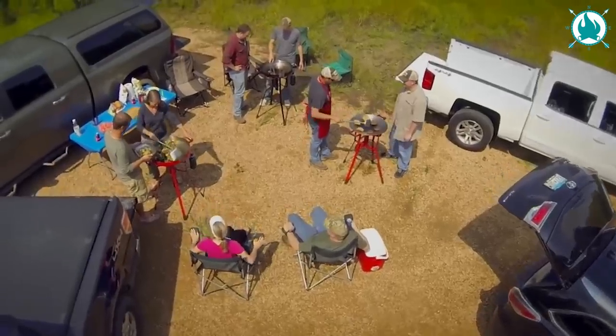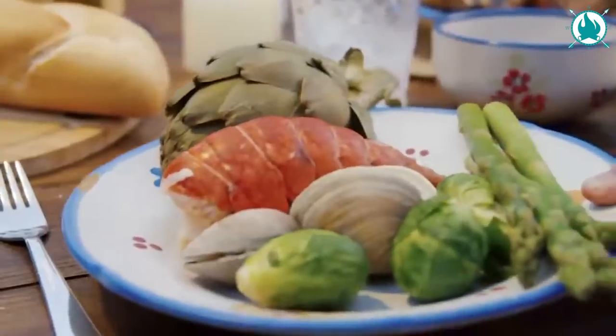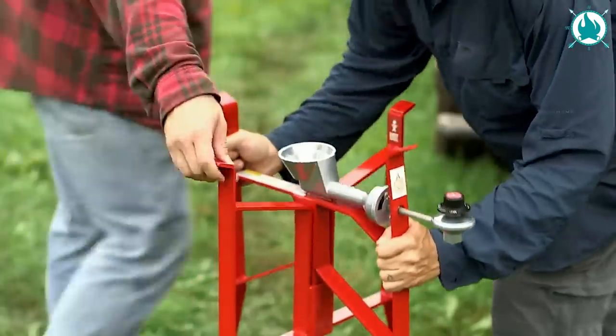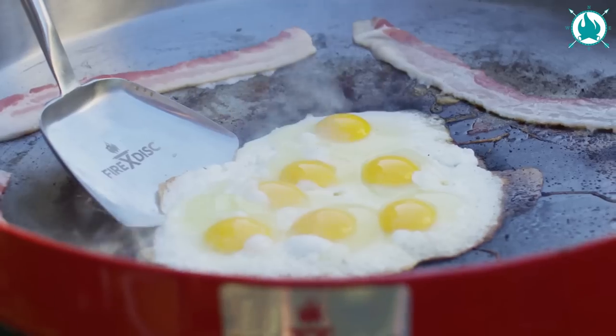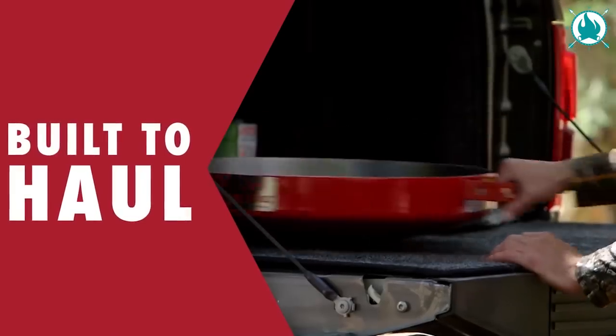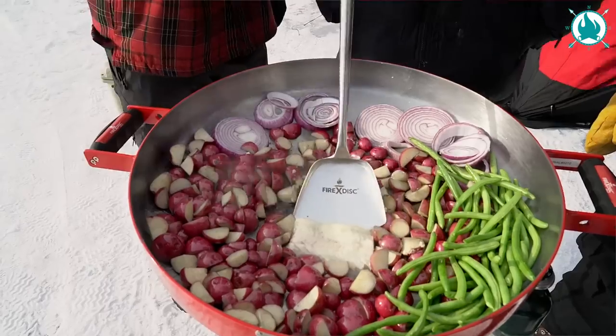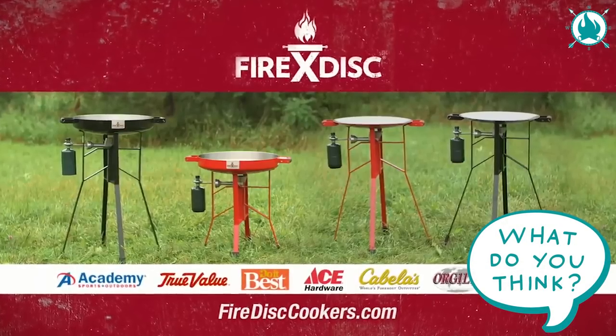It's not just for camping. Take it to your backyard, tailgating events, or crawfish boils. This clever three-piece design makes assembly and disassembly an absolute breeze — no tools or hardware required. So load up the truck, car, or RV and take your cooking outdoors. The price is $379.